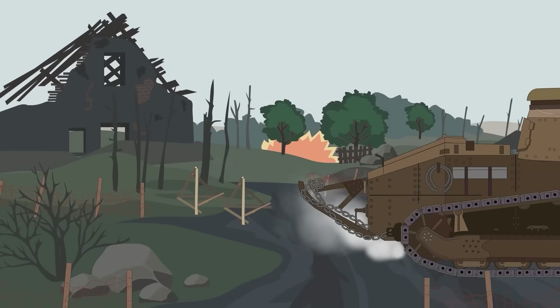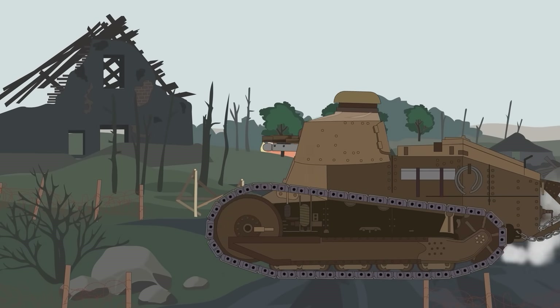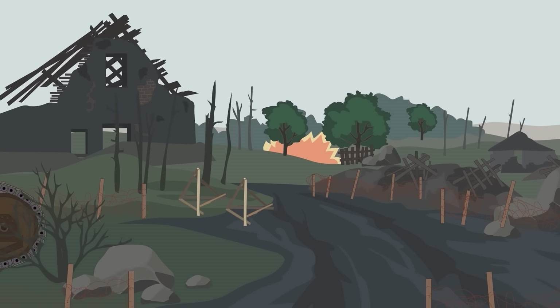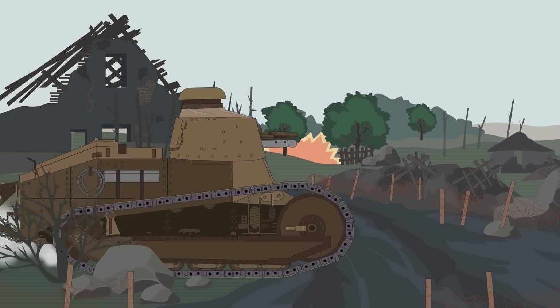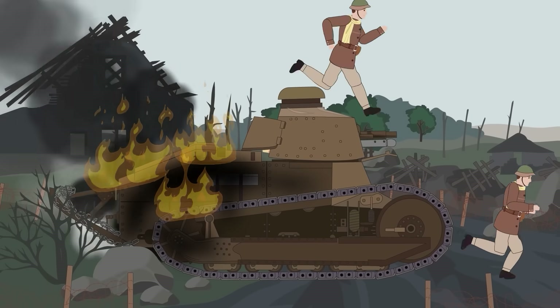The Renault wasn't without its flaws, though. Early versions suffered mechanical issues with radiator belts and cooling systems, but the reception was overwhelmingly positive. The French were preparing large numbers for a planned spring 1919 offensive that never came, as hostilities ceased before this could happen.